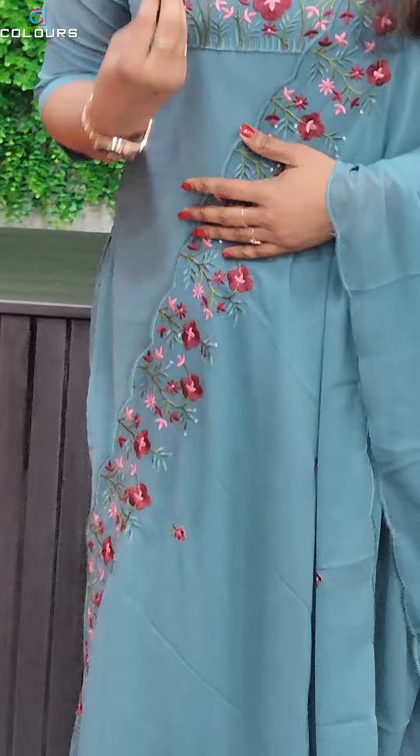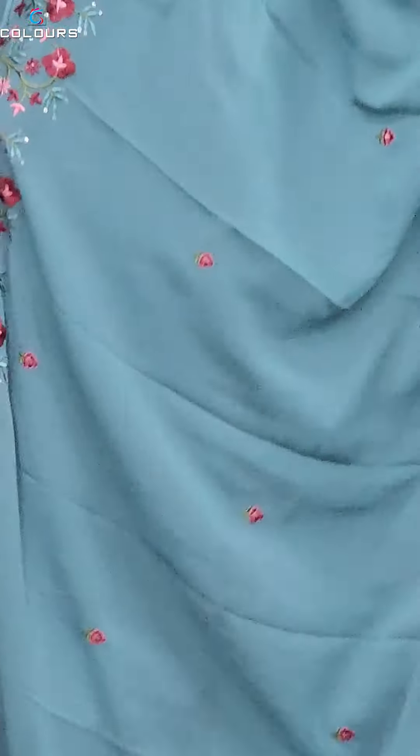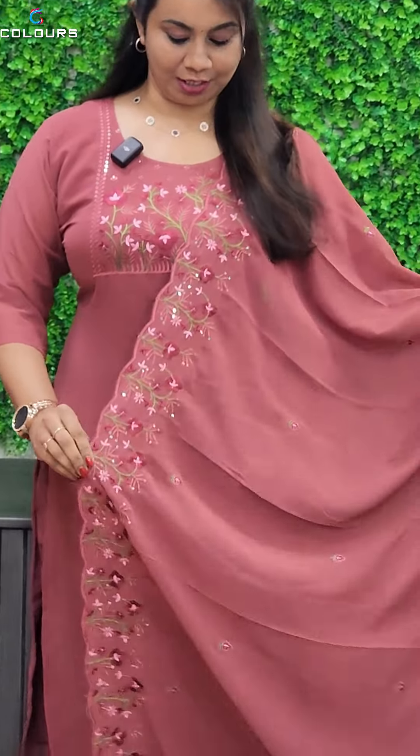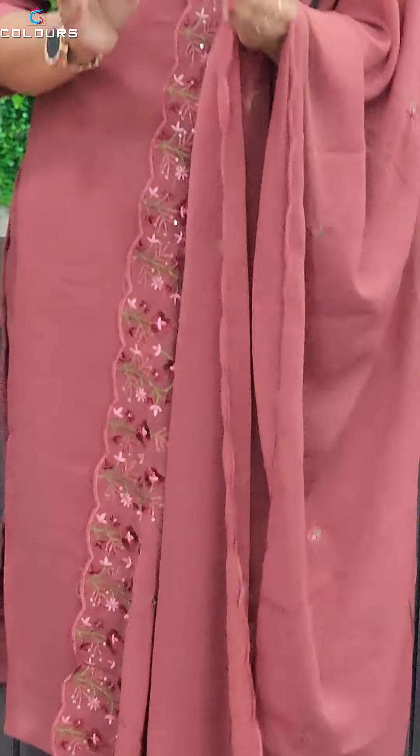It is a matte color — a cool color with dark maroon. It is a beautiful and good color. We have a 3-piece set at 1245, and also ready-to-wear 3-piece sets. Medium, large, XL, 2XL sizes are available. It's a very small pattern. We'll see you on our website.